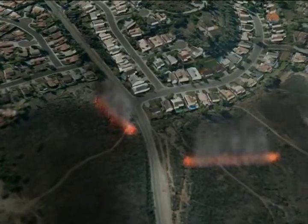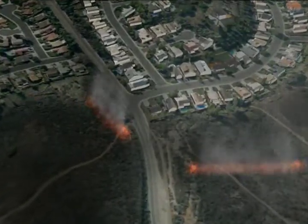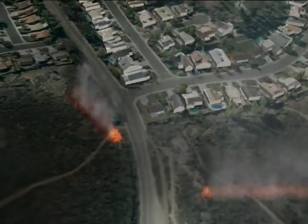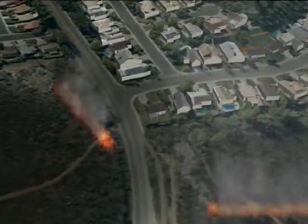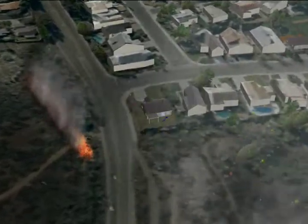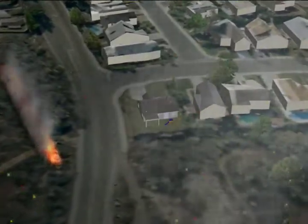The majority of homes destroyed by the Witch Fire were ignited by firebrands, which can travel up to a mile. When embers land on fuel sources or find vulnerable entry points, flames aren't visible right away. But once a house is burning, it can be consumed in about a half an hour.